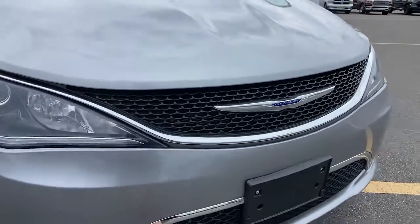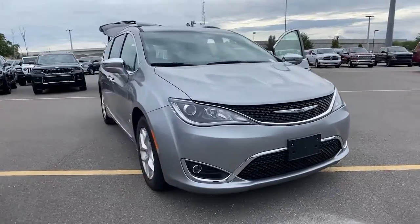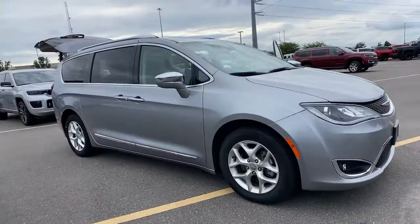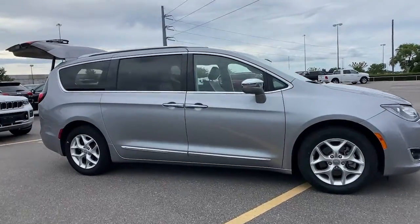Take a moment to check out the 2020 Chrysler Pacifica. This vehicle still has fewer than 60,000 miles on the clock, so it won't last long. The Pacifica is the ideal family hauler.